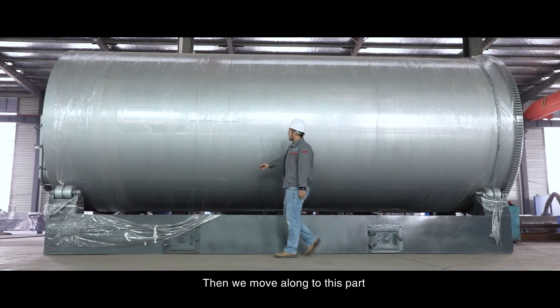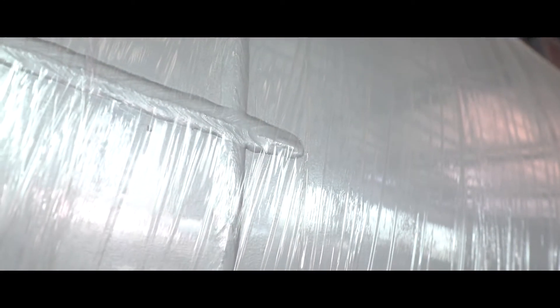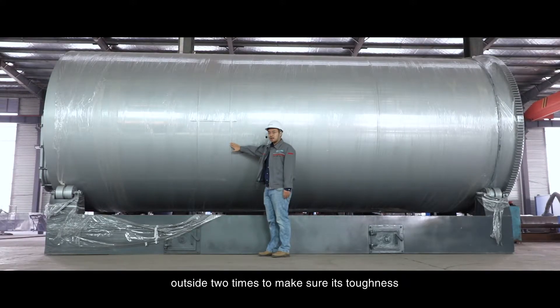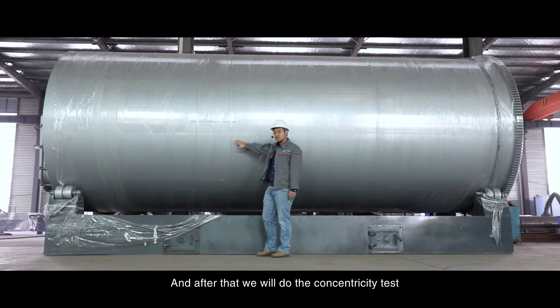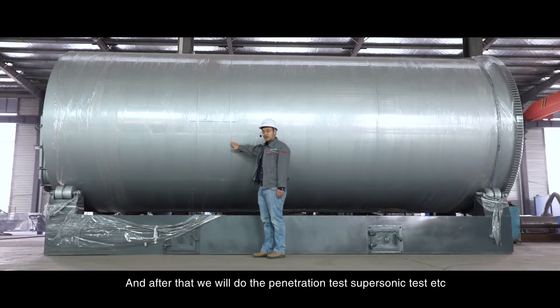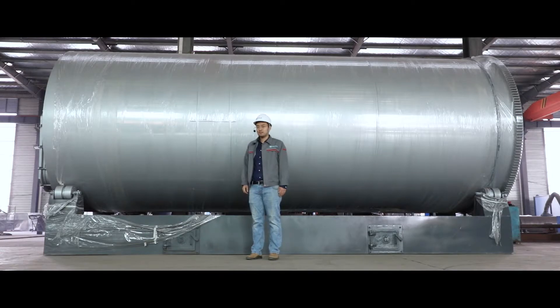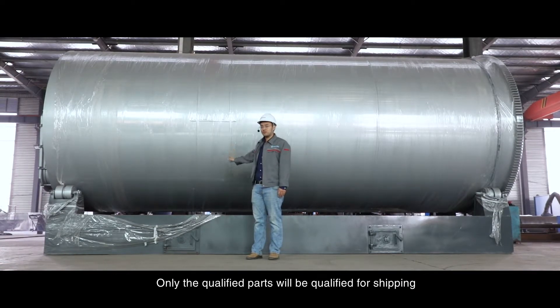We move along to this part — this is the welding work from our auto welder. Once the plate sheet is formed, we weld it both from inside and outside two times to ensure toughness. After that, we do the concentricity test and pressure test to make sure there's no leakage and the shape is completely round. We also do the penetration test, supersonic test, etc. Our quality control is very critical — everything has to pass apparent test, dimensional test, and pressure test. Only qualified parts will be approved for shipping.